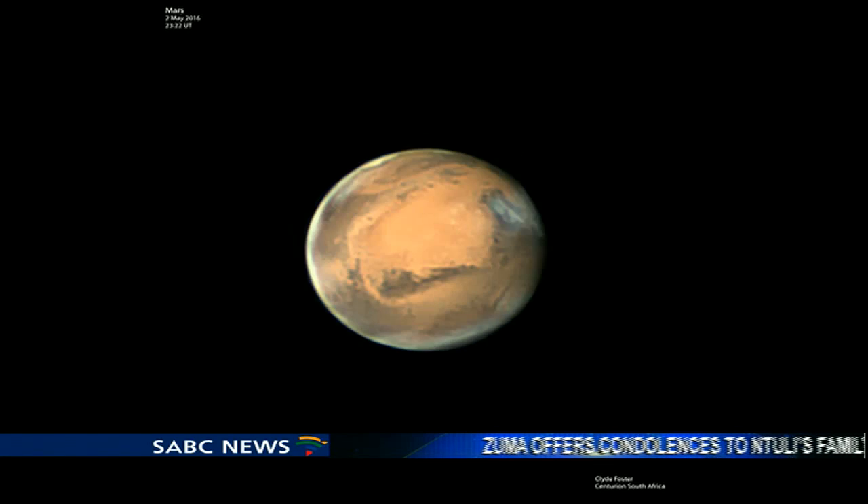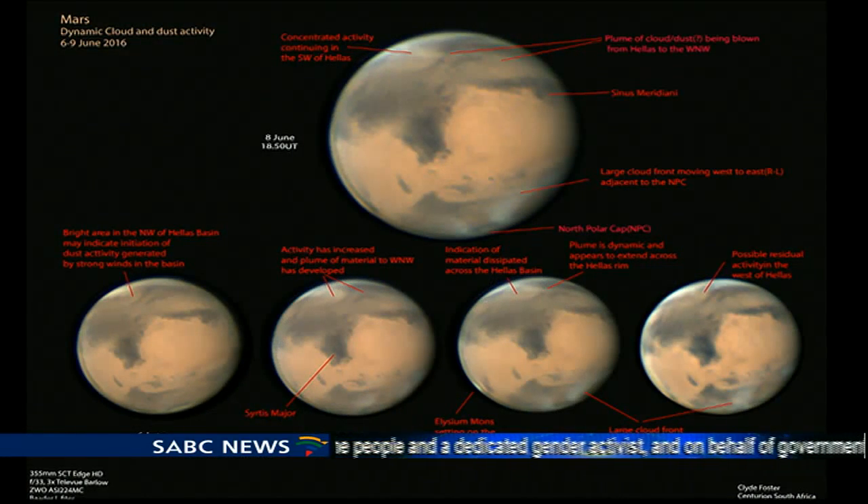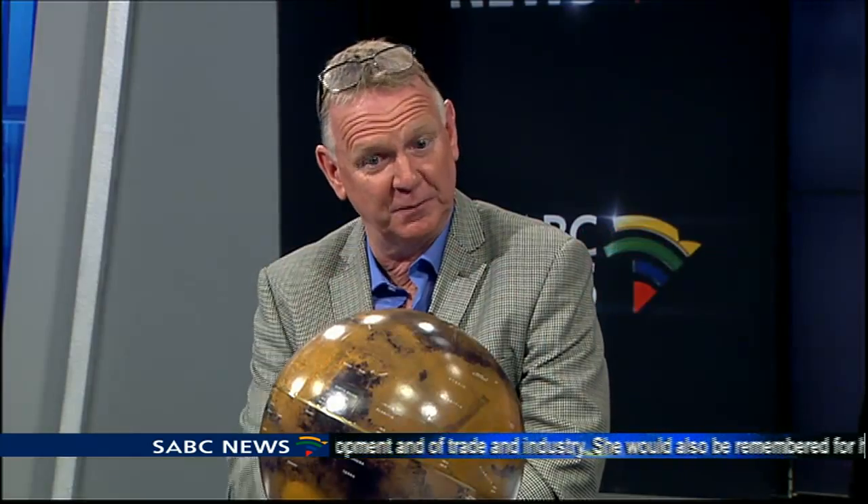One of the key elements in terms of humanity getting to Mars is that, similar to the Earth, it sits tilted on its axis. So Mars experiences quite intense seasons, very similar to Earth, and that drives the weather conditions on Mars. With Mars being further away, it's quite a lot cooler than Earth. Typically, temperatures will average between minus 5 and minus 90 degrees. It does go lower than that at the poles in winter. But at the equator during summer conditions, it can actually be positive temperatures.